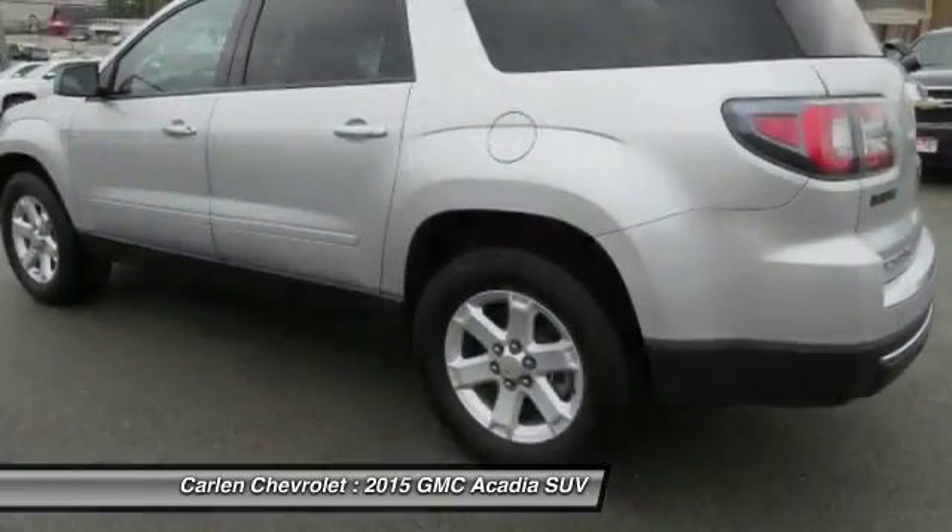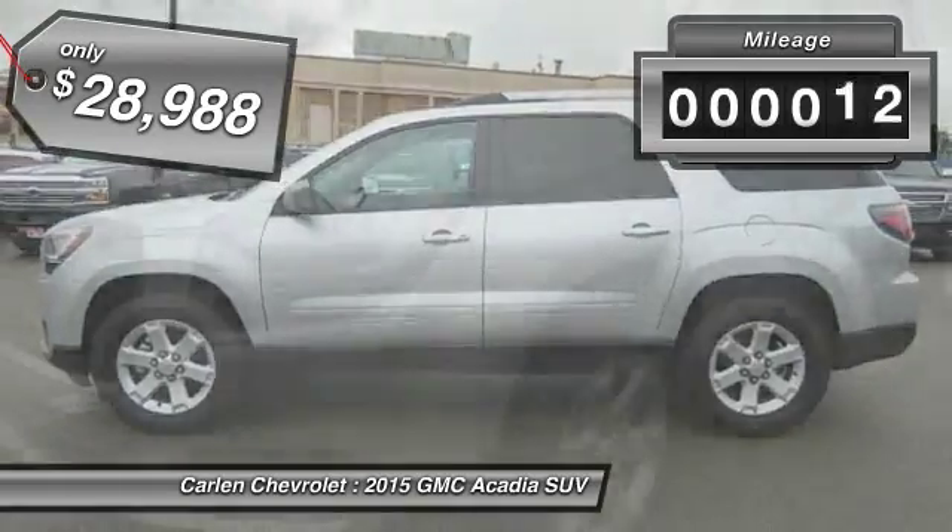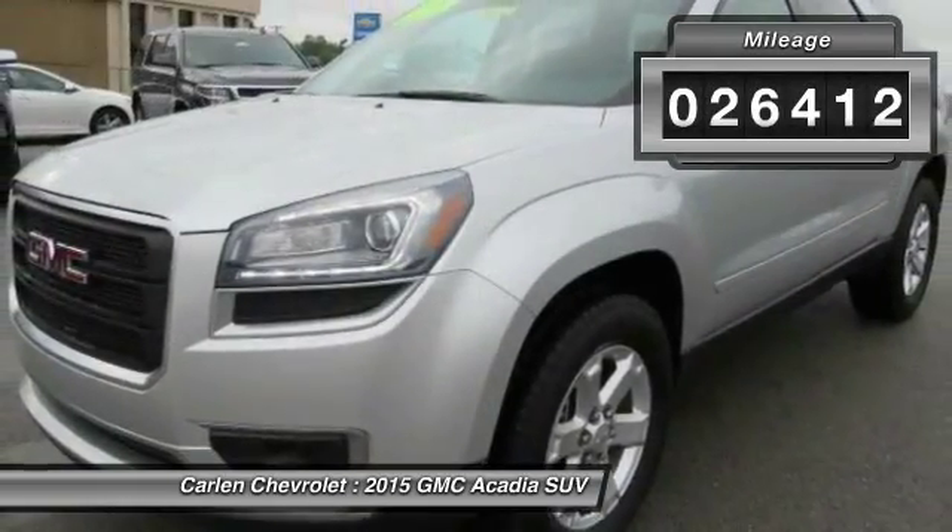The Acadia is a premium utility that rejects compromise and is priced below $30,000. This vehicle has less than 30,000 miles.